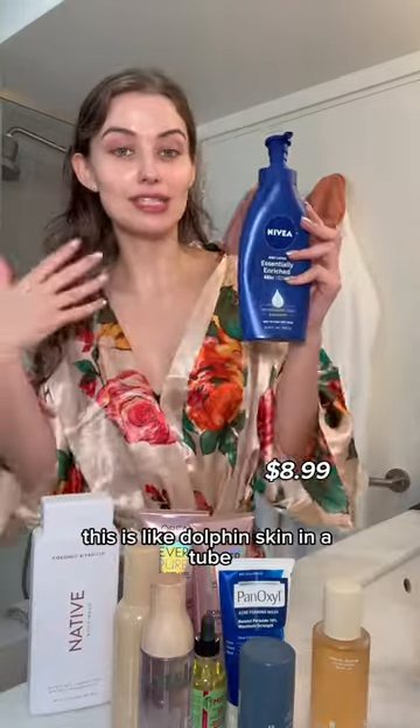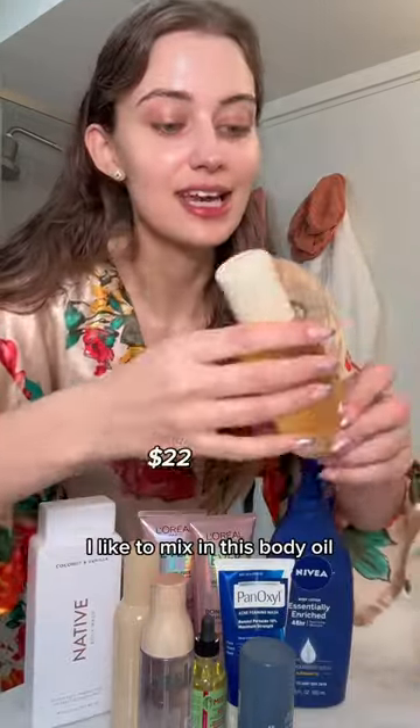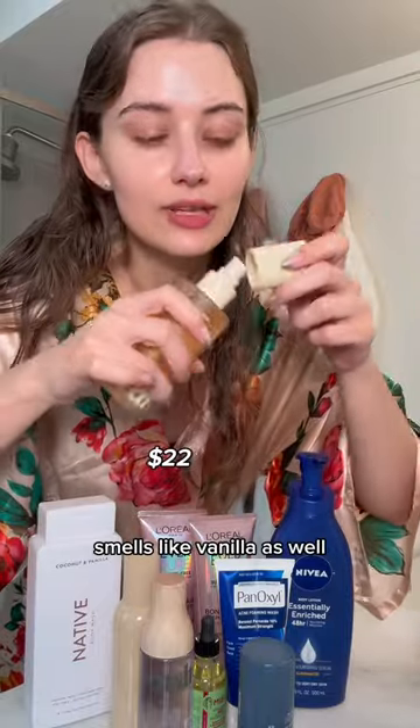Lather yourself in some Nivea body lotion — this is like dolphin skin in a tube. Mix in this body oil, which smells like vanilla as well.